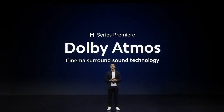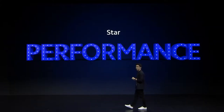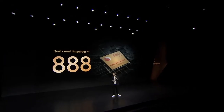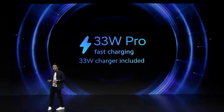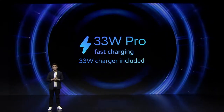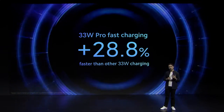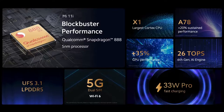For the first time ever in Mi series, we are very proud to announce that Mi 11i has built-in Dolby Atmos. Mi 11i is all about making flagships available to more people, powered by the latest Qualcomm Snapdragon 888. Mi 11i is powered by 33W Pro charging — almost 30% faster than competitor 33W charging. With Snapdragon 888, 5G dual-SIM, UFS 3.1, LPDDR5, and lightning-fast 33W Pro charging, Mi 11i really puts the performer in star performer.